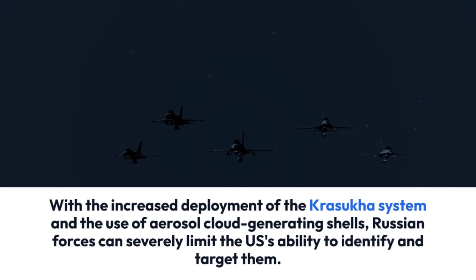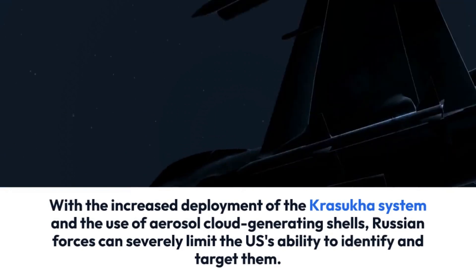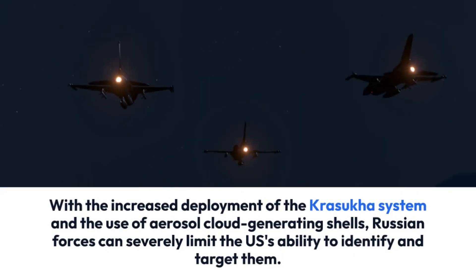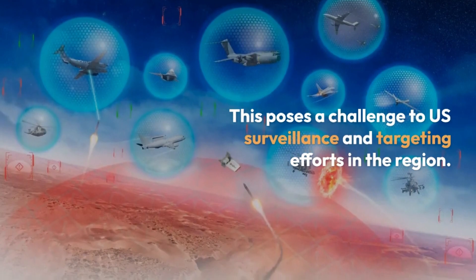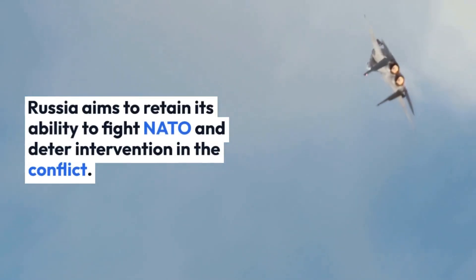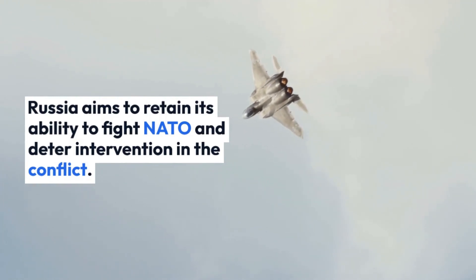With the increased deployment of the Krasuka system and the use of aerosol cloud-generating shells, Russian forces can severely limit the U.S.'s ability to identify and target them. This poses a challenge to U.S. surveillance and targeting efforts in the region. The increased use of the Krasuka system may be due to its advanced capabilities and the need to prevent the U.S. and NATO from studying the technology. Russia aims to retain its ability to fight NATO and deter intervention in the conflict.